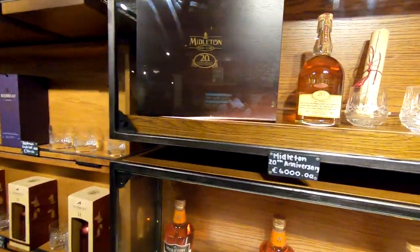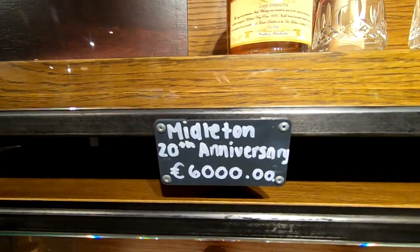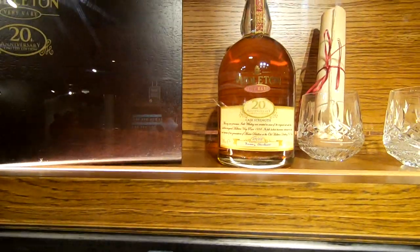In their factory store, there's a bottle of Jameson whiskey on sale for 6,000 euros.